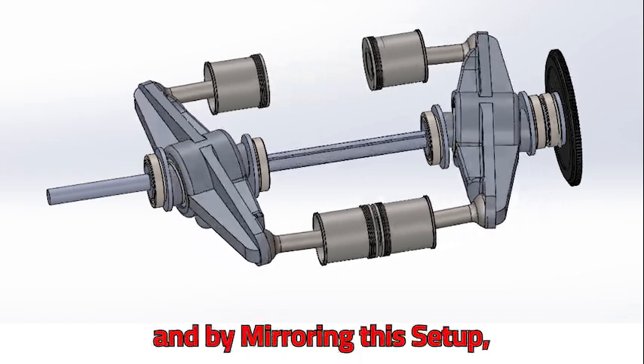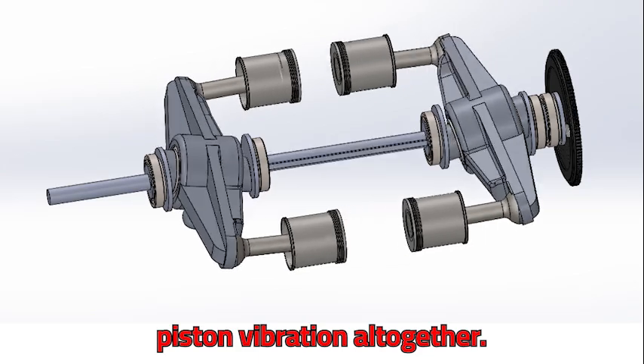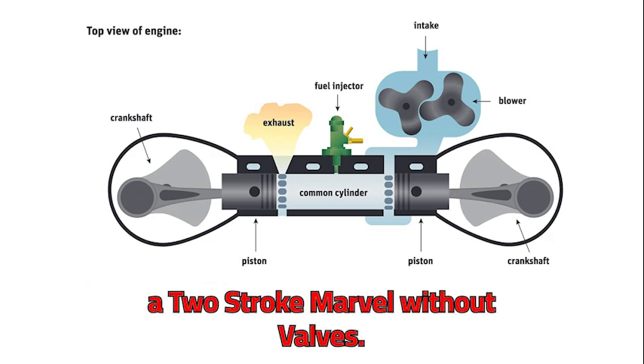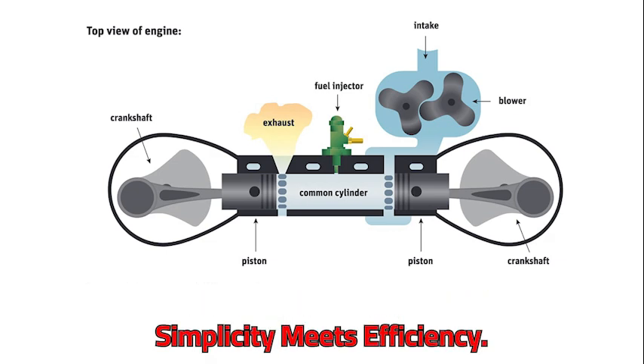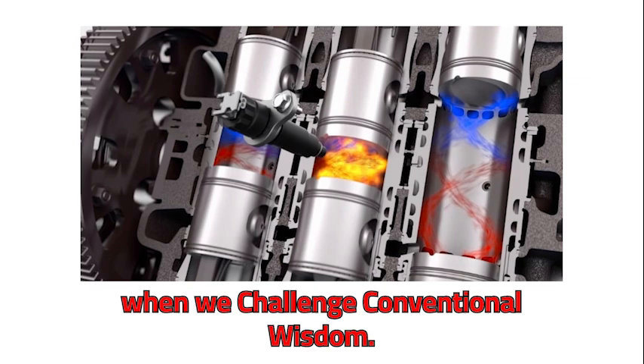By mirroring this setup, we can cancel out piston vibration altogether. Enter the post-piston engine — a two-stroke marvel without valves, where simplicity meets efficiency. It's a testament to what's possible when we challenge conventional wisdom.